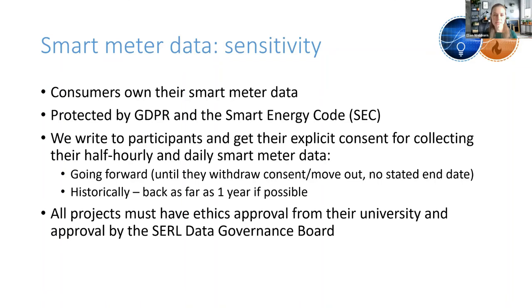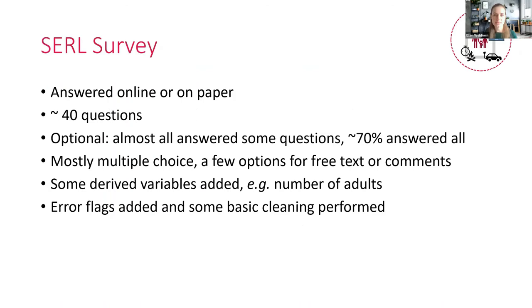A few things about the sensitivity of smart meter data: consumers own their own smart meter data — it's personal protected data. We write to participants and get their explicit consent for collecting their half-hourly and daily smart meter data going forward, until they withdraw consent or move out, with no stated end date. Historically, we can go back up to a year if possible, so most of our data goes back to around 2019, with the earliest readings from August 2018. All projects need ethics approval from the University and must be approved by the CERL Data Governance Board.